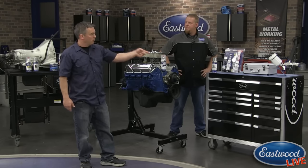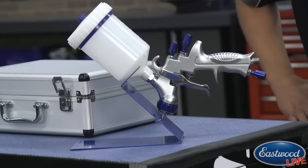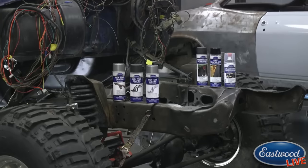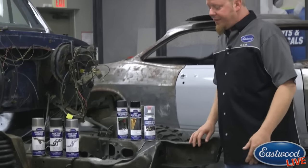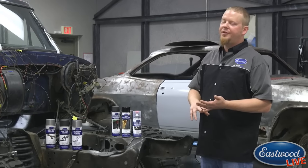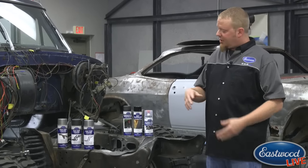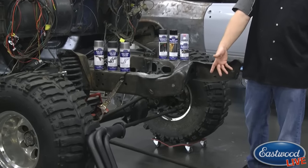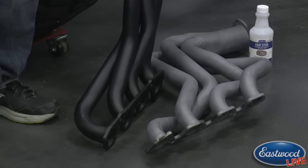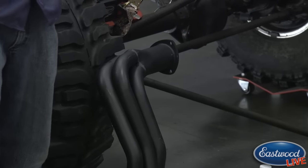We've got a brand new Concourse paint gun to show, but first let's check in on the truck. Right now it's down to the bare frame in the front end. We've been doing a lot of cleaning with the rotary removal tool on the frame rails, using self-etch on the frame and floor. There are also new Hooker headers — the factory anti-rust coating needs to come off before applying a proper high-temp coating.